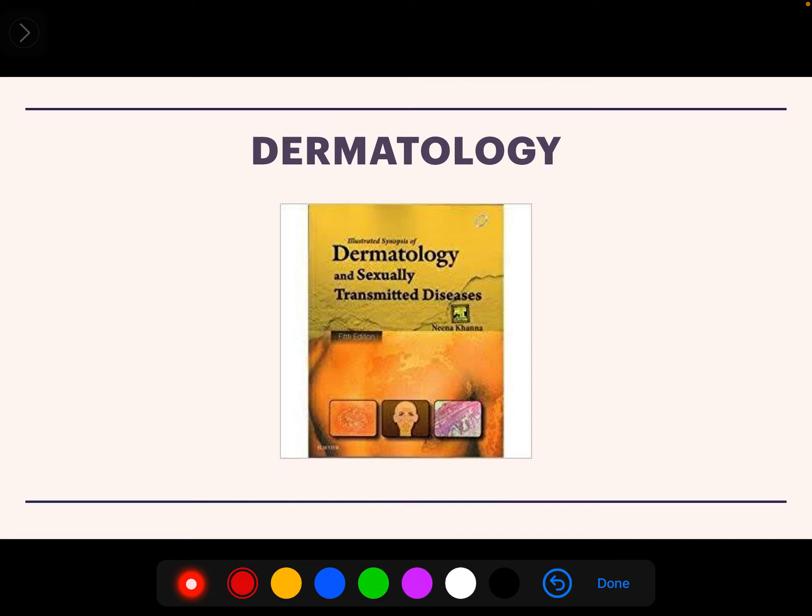For Dermatology, Neena Khan is the best book. Comparatively, a lot of information is given, but only the important topics need to be read during your final exams.